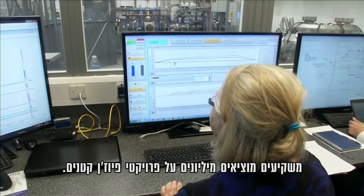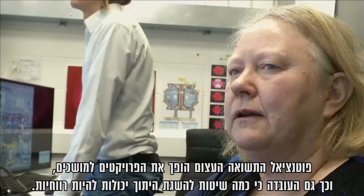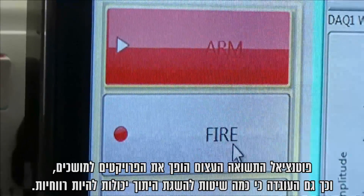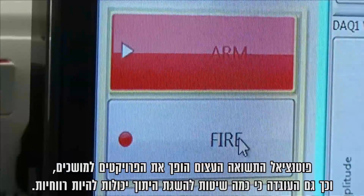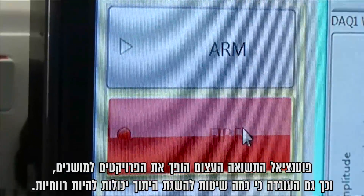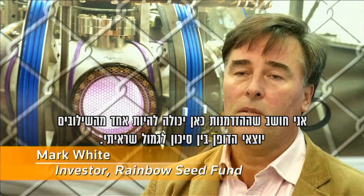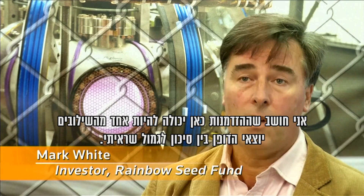Investors are spending millions on small scale fusion projects. The vast potential return makes them attractive, as does the fact that multiple methods of achieving fusion could all be profitable. This opportunity is possibly one of the most spectacular combinations of risk and reward.